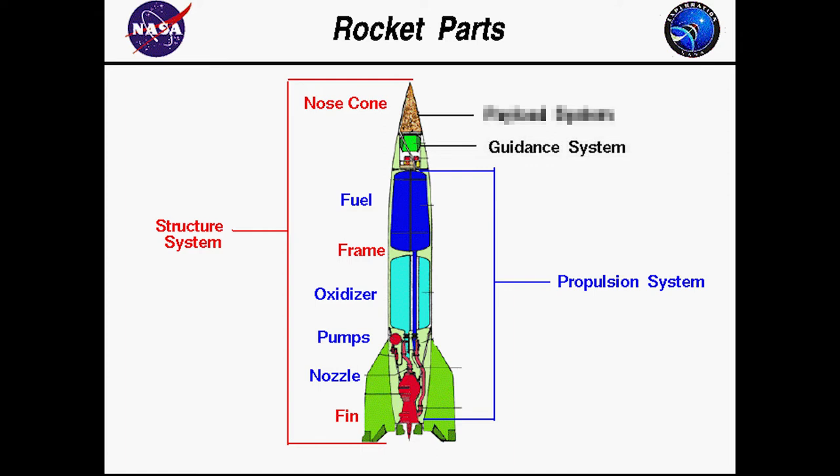Number three, the guidance system. The onboard computer-based navigation that steers the rocket to its destination. It also provides a level of stability for the rocket. Number four, the payload system. It consists of the stuff the rocket is carrying, such as people, satellites, or even nuclear warheads.